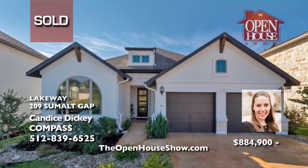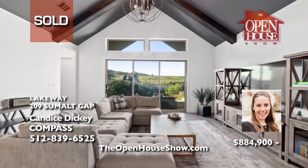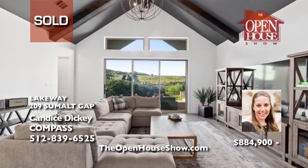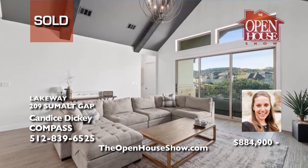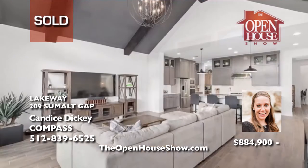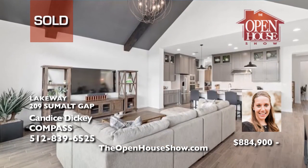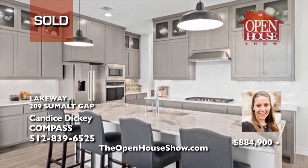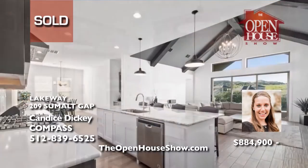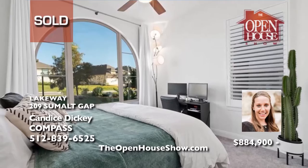Candice Dickey sold this stunning home in the Rough Hollow subdivision with soaring high cathedral ceilings and an impressive designer kitchen in just a few weeks for her clients. Are you selling your home, especially in the Rough Hollow area of Austin? Candice Dickey is a professional agent who will press aggressively to bring in as many high-dollar offers as possible. Candice is also dedicated to excellent service, so call her today.